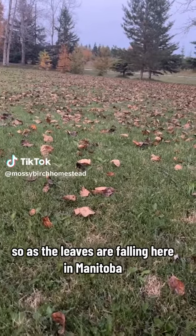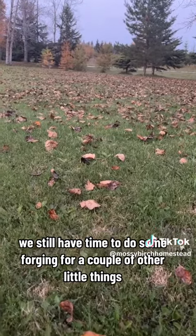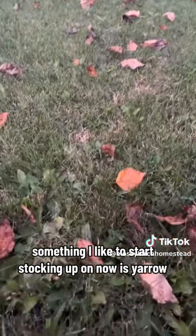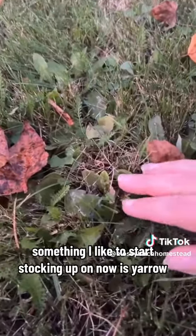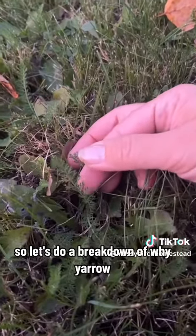As the leaves are falling here in Manitoba, we still have time to do some foraging for a couple of other little things. Something I like to start stocking up on now is yarrow. Let's do a breakdown of why yarrow.